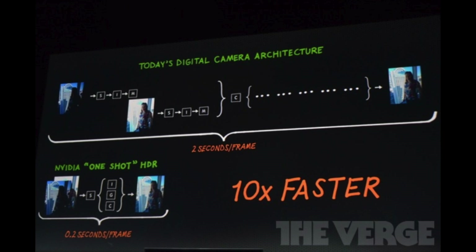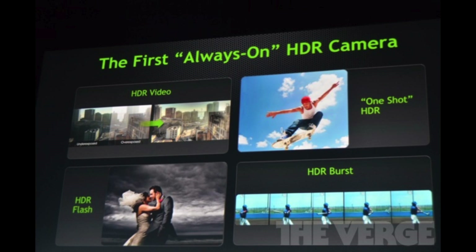Now you may wonder what can be achieved with 72 GPU cores and the quad core CPU inside the Tegra 4. NVIDIA's answer was pretty awkward — it was digital cameras. Basically, today's digital camera architecture allows you to take a frame in 2 seconds. NVIDIA's one-shot HDR is 10 times faster, which means it allows you to take HDR images in 0.2 seconds, making this the world's first always-on HDR camera. NVIDIA basically built the world's first HDR camera that can record in HDR, because up to today only pictures could be taken in HDR.